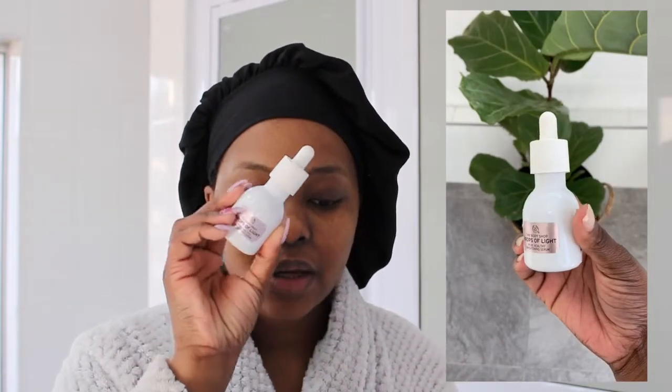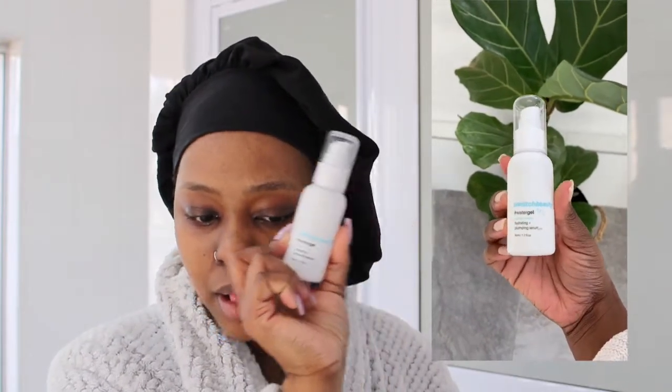The next step is my serum. This is the Drops of Light Pure Healthy Brightening Serum. I use this one on a daily basis in the morning to help with my pigmentation. Then sometimes if I feel like I need extra moisture, I'll go in with the Switch Beauty Water Gel Hydrating Plumping Serum instead. It depends on how I'm feeling that day. With either one, I use four drops and then rub it into my skin — I like to rub products in rather than patting them.